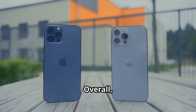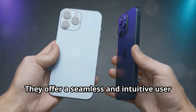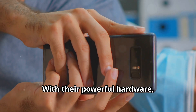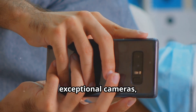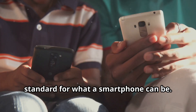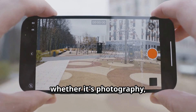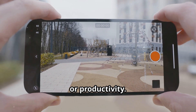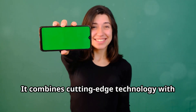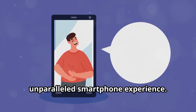Overall, the Google Pixel 9 and 9 Pro are incredible smartphones. They offer a seamless and intuitive user experience that stands out in the market. With powerful hardware, stunning displays, exceptional cameras, and intelligent software, the Pixel 9 and 9 Pro set a new standard for what a smartphone can be. They're designed to meet all your needs — whether it's photography, entertainment, or productivity. If you're looking for the best Android experience, look no further than the Google Pixel 9.